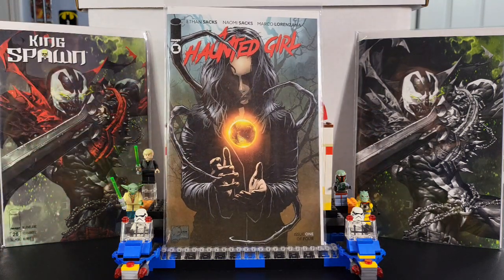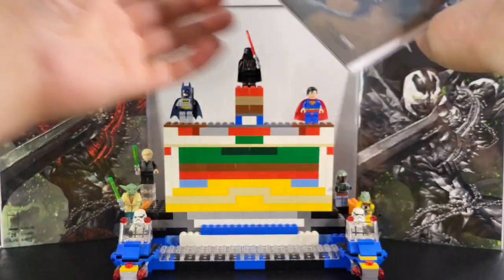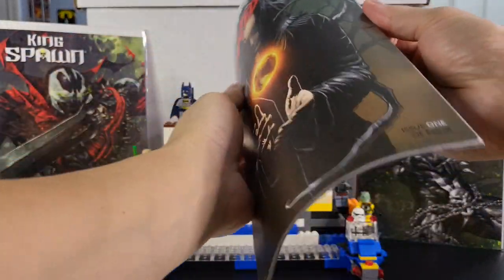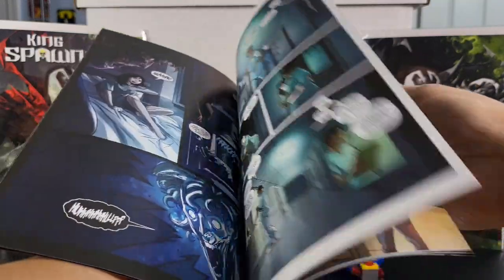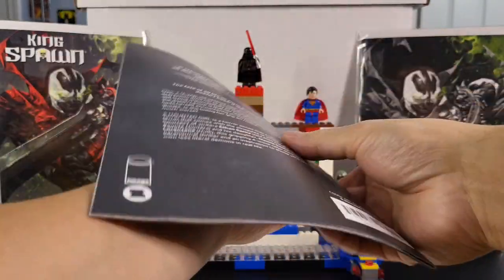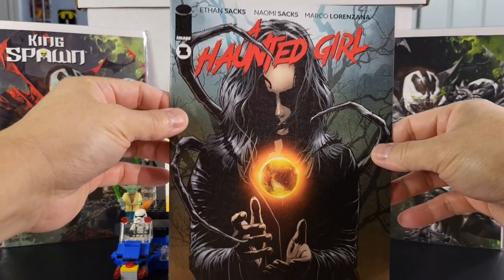That's all I got for DC. Going into Independents — this is Haunted Girl, by Ethan Sachs, Noemi Sachs, and Marco Lorenzana. It's from Image Comics, with a great cover by Joe Corsada. This is issue one of four. Another horror book. If you like horror books, it just seems okay. That's Haunted Girl from Image Comics.